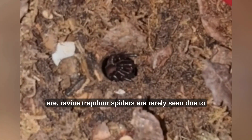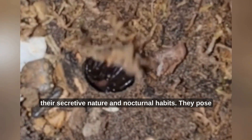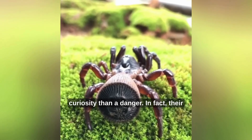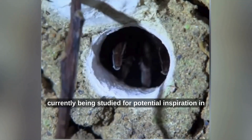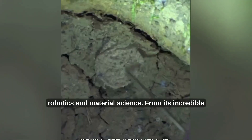Despite how impressive they are, ravine trapdoor spiders are rarely seen due to their secretive nature and nocturnal habits. They pose no threat to humans and are more of a biological curiosity than a danger. In fact, their impressive engineering and defense mechanisms are currently being studied for potential inspiration in robotics and material science.